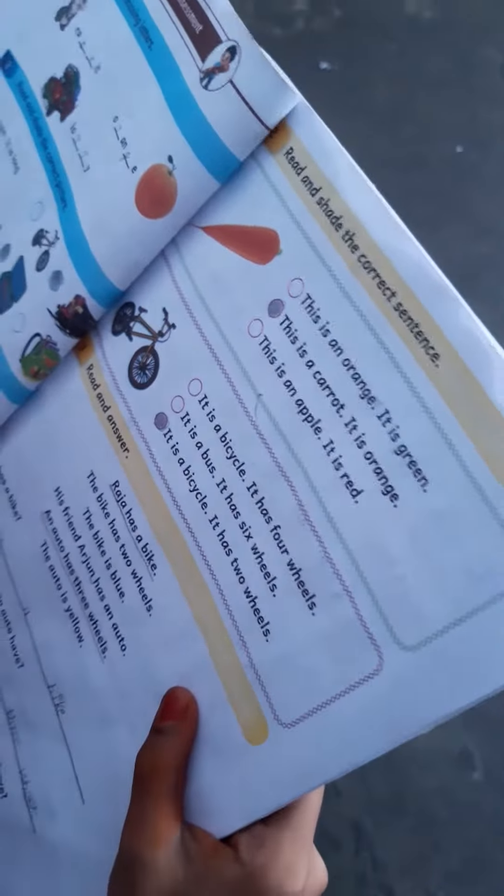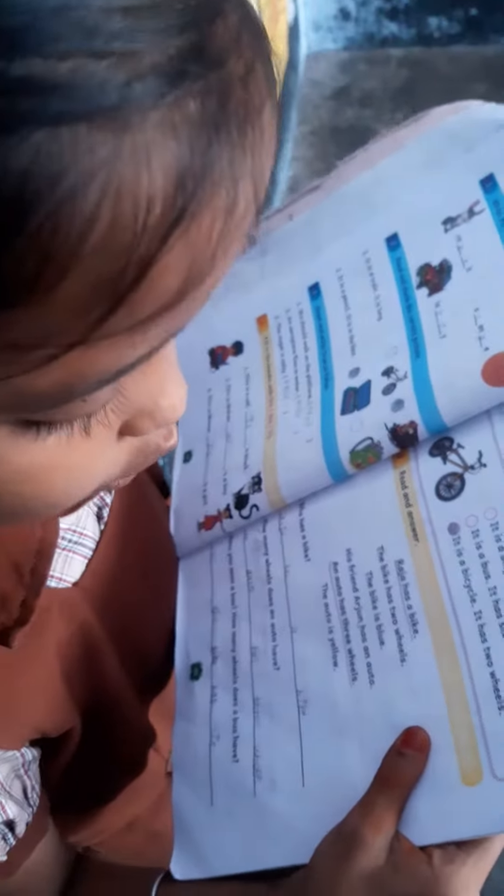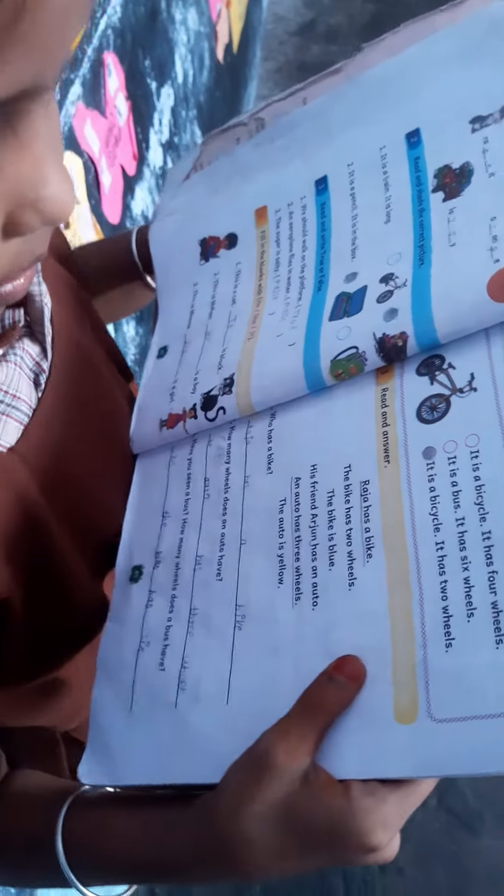Sit down. Next one. Read the sentences. It is a bicycle. It has four vehicles. It is a bag. It has six vehicles. It is a bicycle. It has two vehicles. Very good.